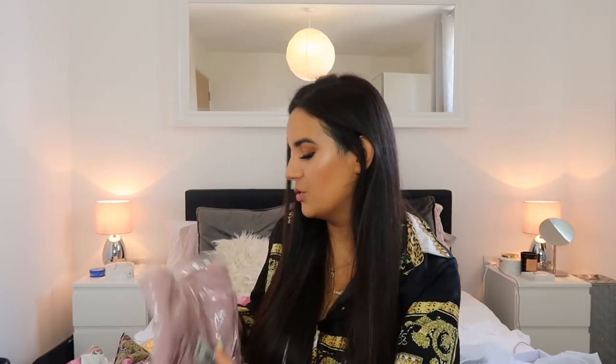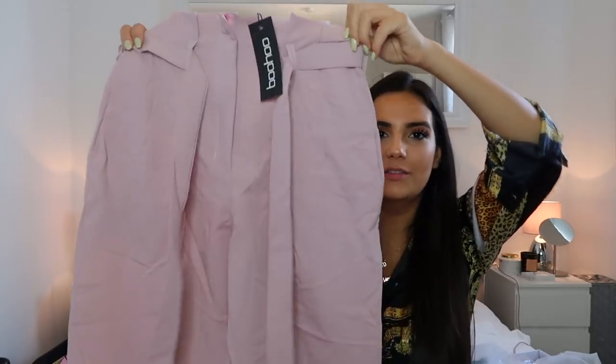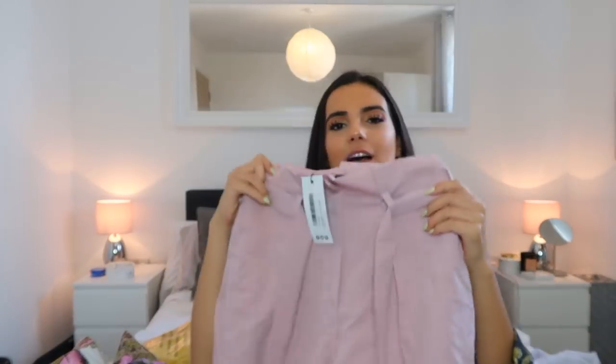Next I have got high-waisted paperbag trousers - they're just such a must-have because they're so classic but have a little touch to them. I've ordered these pink paperbag high-waisted trousers and the little bow adds a nice detail. The way I like to wear my paperbag trousers is with a black cami and a leather jacket - it's just one of those things you throw on and it just looks nice.